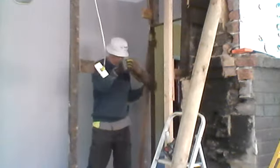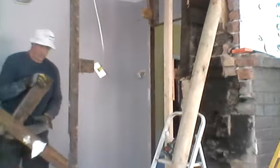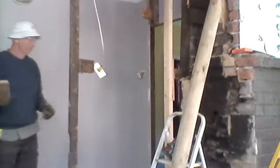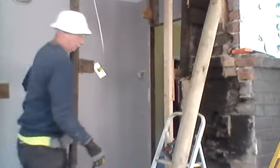Here comes the stud wall coming out. That new piece on your left is part of the load-bearing wall, so that new piece is holding up the ceiling at the moment.